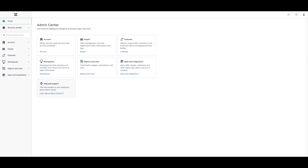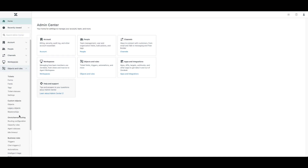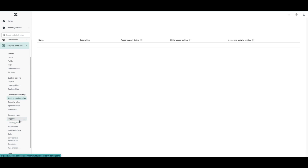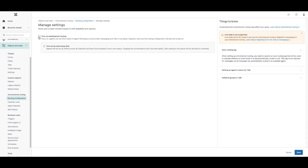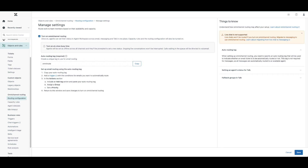To incorporate intents into your omnichannel routing logic, which routes conversations by agent status, spare capacity, skill set, and conversation priority, head back to the Admin Center and go to Objects and Rules. Under Omnichannel Routing, click on Routing Configuration. You will then see the option to turn on omnichannel routing. Once enabled, you will be asked to create an auto-routing tag. In my case, OmniRoute is the tag that has been created, and you will use this tag and apply it to your new or existing routing triggers. Click Save.